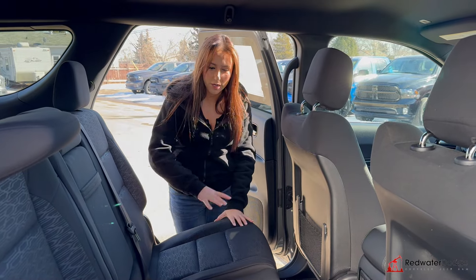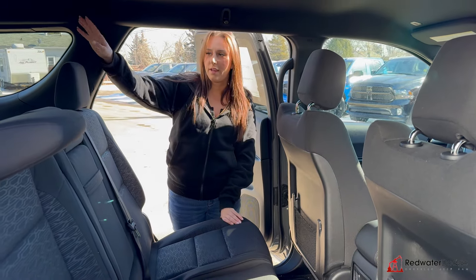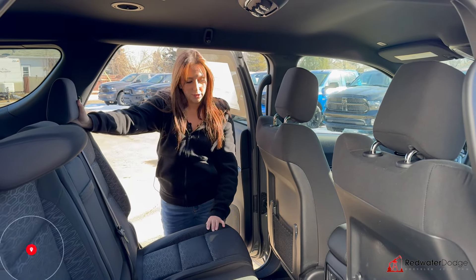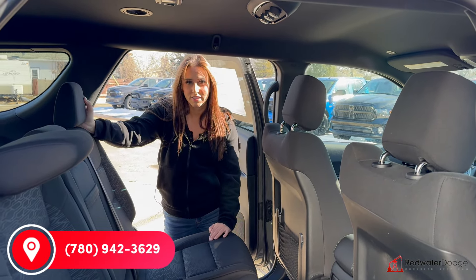In the second row, you are going to have a bench seat. This does all move forward if you want to get to the back row. But if you want to make this vehicle yours, you can give us a call at 780-942-3629.